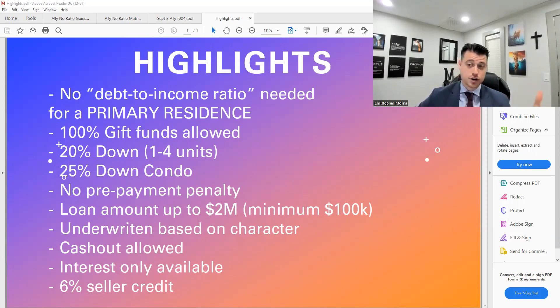25% down if you're doing a condo. No prepayment penalty — that's very important. Loan amounts up to $2 million, but it's not necessarily just a jumbo product. We can go down to a $100,000 loan amount, and it's underwritten based on character, which is very unique. You can get reference letters to compensate for certain credit activities in your history.